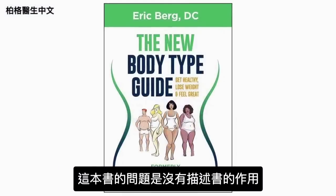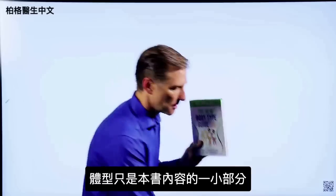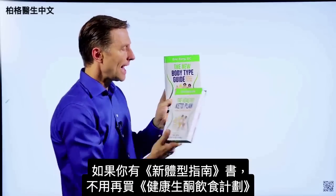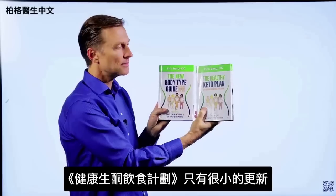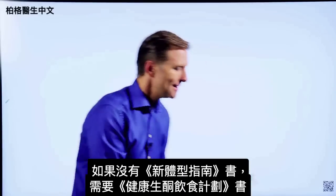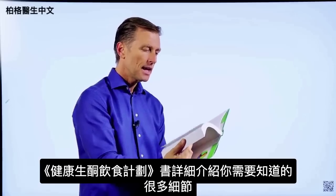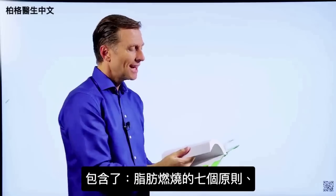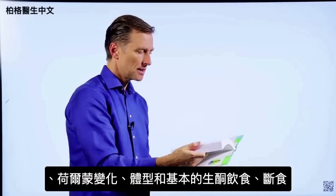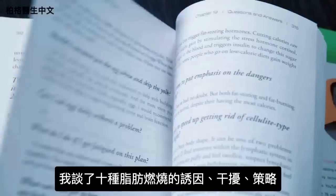The problem with The New Body Type Guide is that the title doesn't really describe what it's about — body types are only a small portion of what's in it. That's why I changed the name to The Healthy Keto Plan. If you have the old book, you don't really need the new one because there are only very minor updates. This book goes into every single detail: the seven principles of fat burning, hormones, body types, the basic keto plan, intermittent fasting, 10 fat burning triggers and blockers, and fat burning strategies.